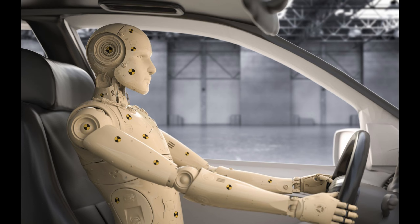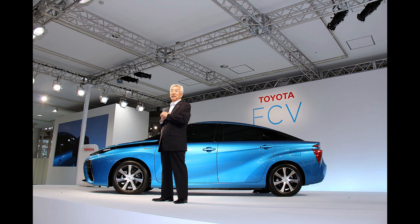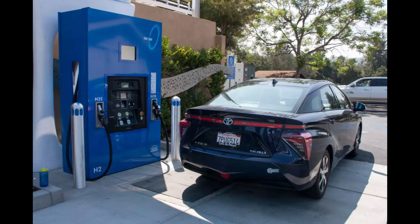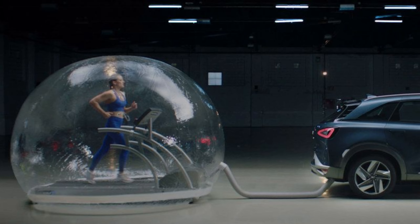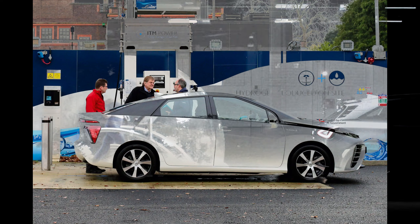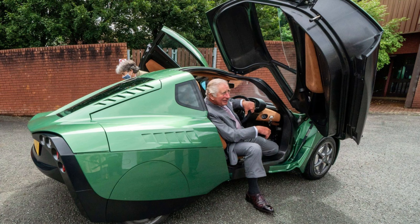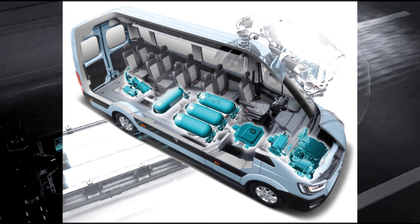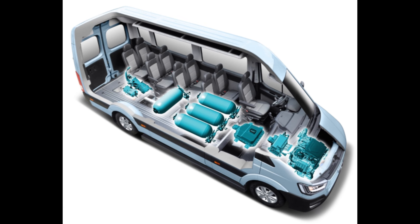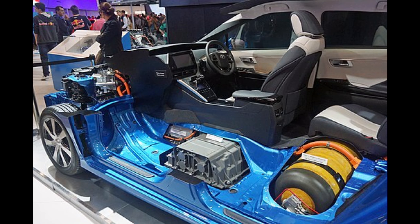The environmental benefits of hydrogen-powered vehicles extend further when the hydrogen fuel is produced from renewable or low-carbon sources. Green hydrogen, generated through processes like electrolysis using renewable energy, ensures that the entire hydrogen production and usage cycle is emissions-free and sustainable. Hydrogen-powered vehicles can be integrated into a broader renewable energy ecosystem. By utilizing excess renewable energy, hydrogen production can become an energy storage solution, reducing waste and maximizing the efficiency of renewable power generation, contributing to the transition away from fossil fuels.